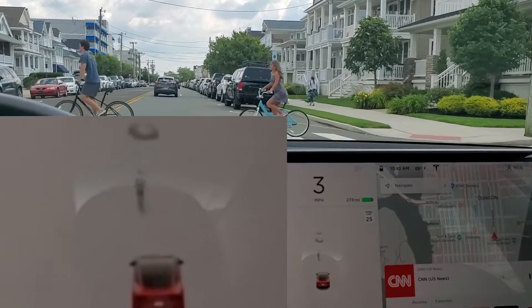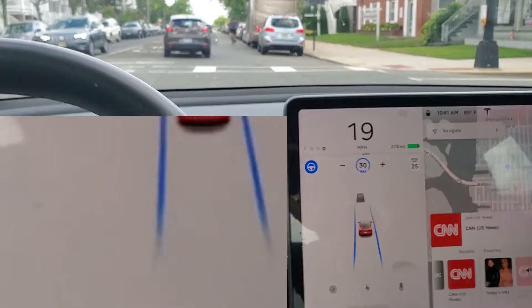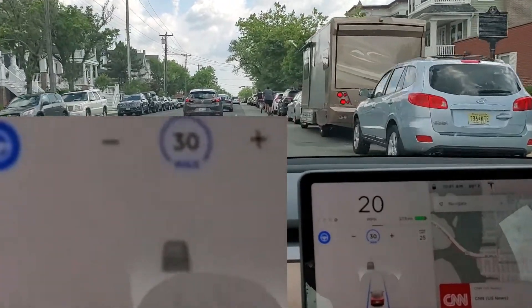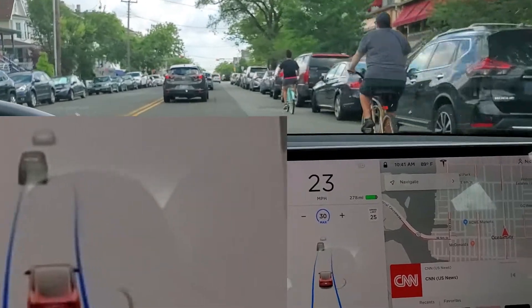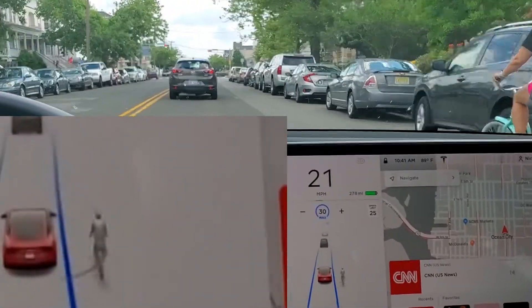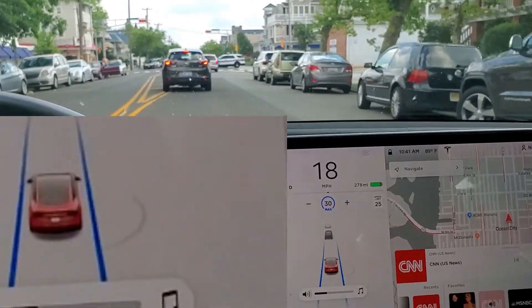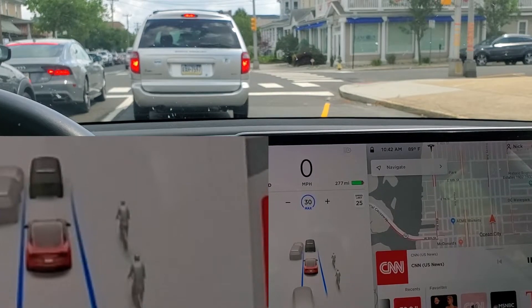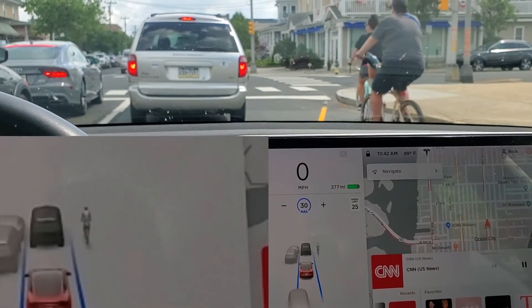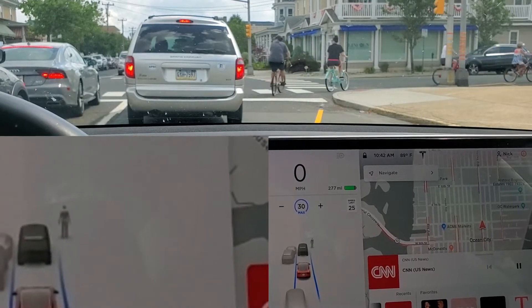Here's some bicyclers crossing in front of us. Notice the bicyclers are facing forward on the screen. Here's another bicycler coming up on the right — two of them. It picks up one and then it really doesn't pick up both at the same time. It's also trying to pick up the cars on the park side. Now here's some bicyclers — two of them come up from behind. It identifies the two but doesn't see the two going across the street.